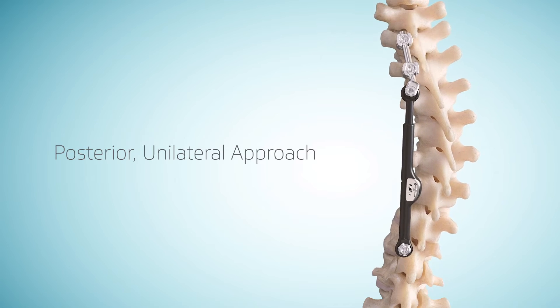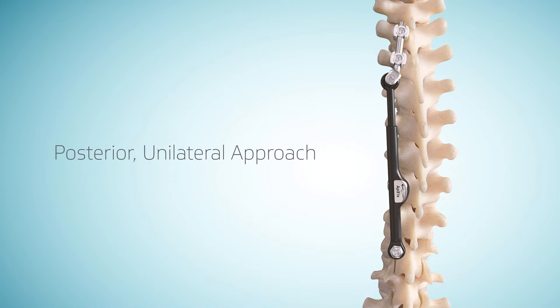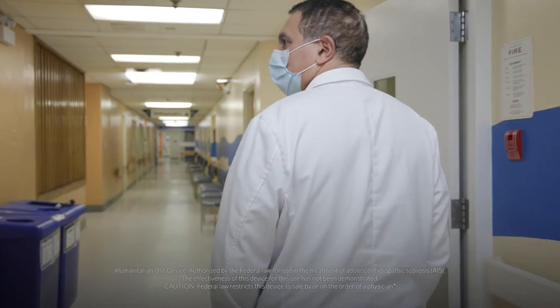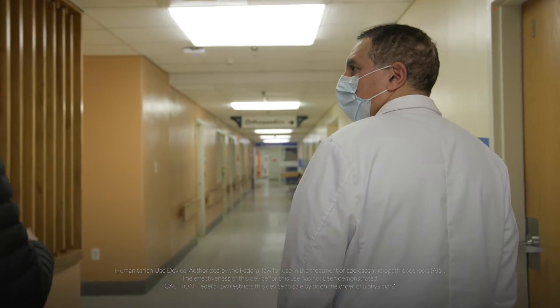Because of that, it can correct the scoliosis and allow for movement over time. The surgery often takes about two hours to perform, which is much less than a typical fusion operation, which is often four or five hours. As a result, it ends up being less invasive, so there's less risk of bleeding or anesthetic concerns, and there should be less risk of complications with the spinal cord.